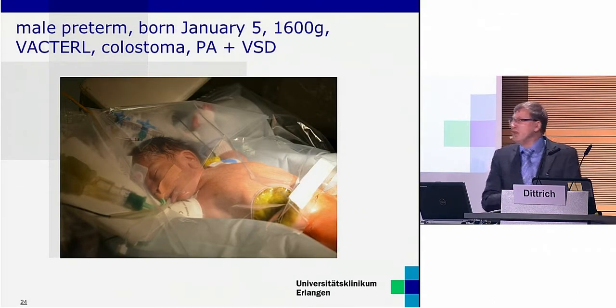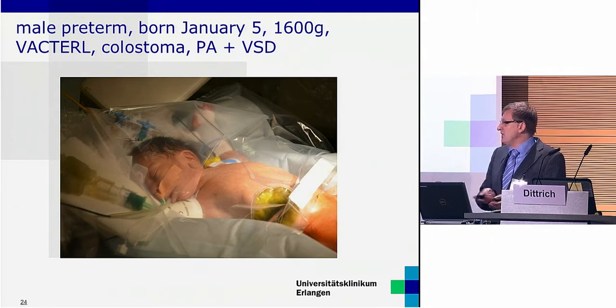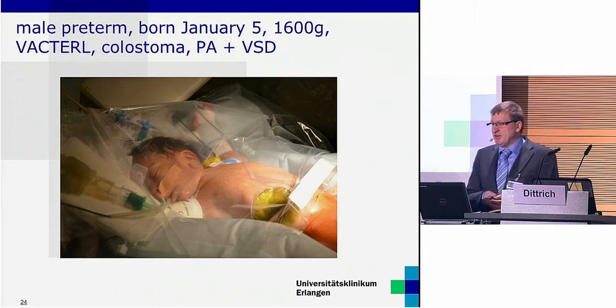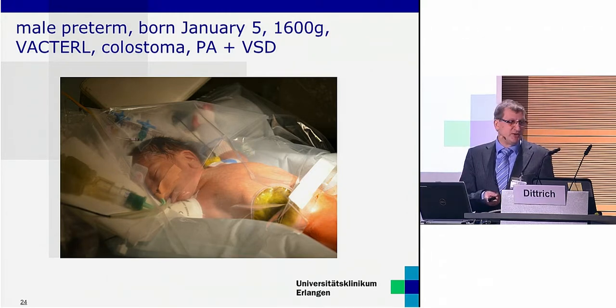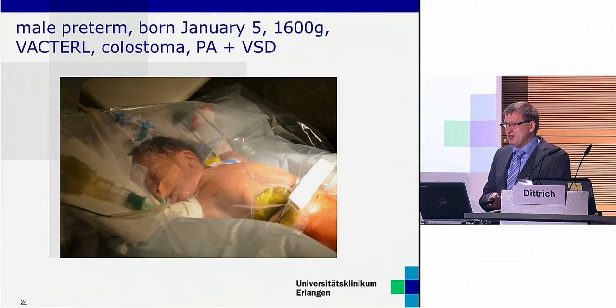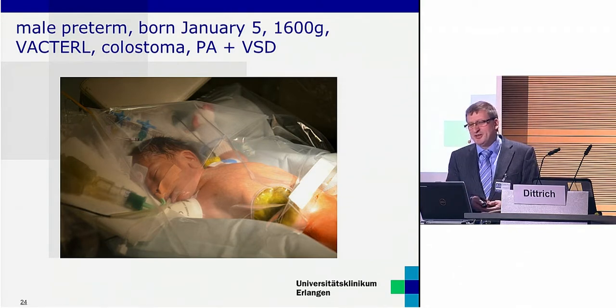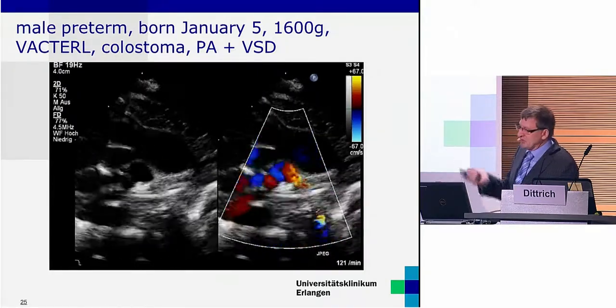To give you an example, this is our latest patient from this week: a male preterm baby, 1,600 grams of weight with VACTERL association. He received colostomy surgery at his second day of life. His congenital heart defect is pulmonary atresia with ventricular septal defect. I'd like to make a short insertion: this boy is the third child of a Pakistani family, refugees for religious reasons who have lived in Germany now for two years, and I'd like warmly to welcome and to support this family with great empathy in the pediatric cardiology community. This is the echocardiography.